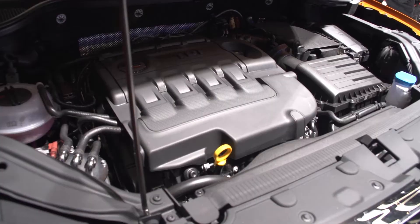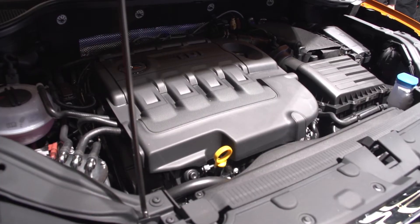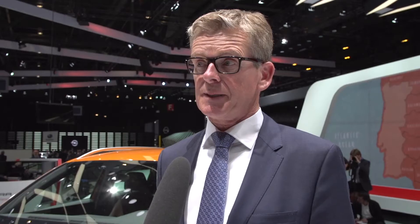It starts with the 1.0-litre 3-cylinder engine producing 115hp — a car that already moves fantastically and especially economically. The top level is currently up to 190hp diesel, the most powerful engine in this competitive environment, and that's just pure enjoyment.